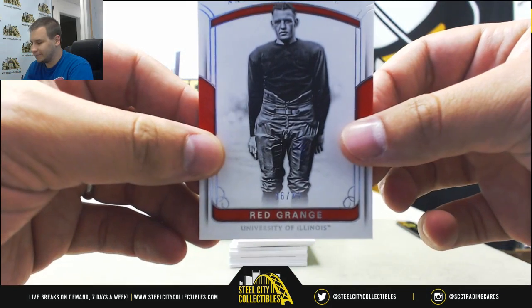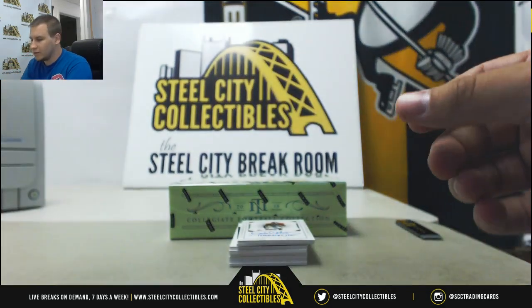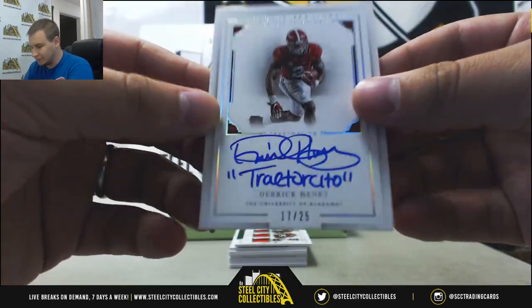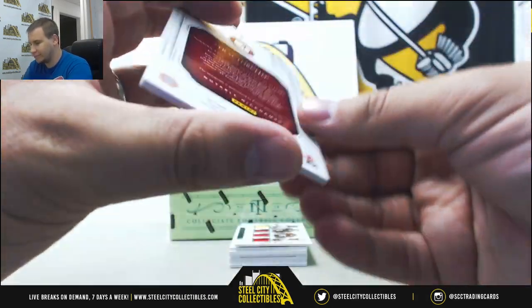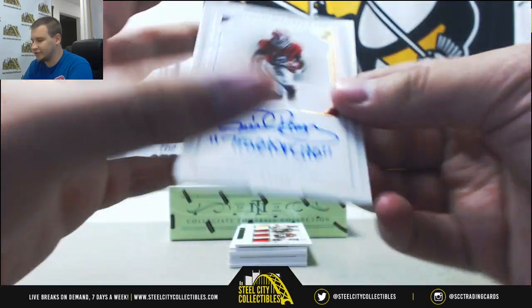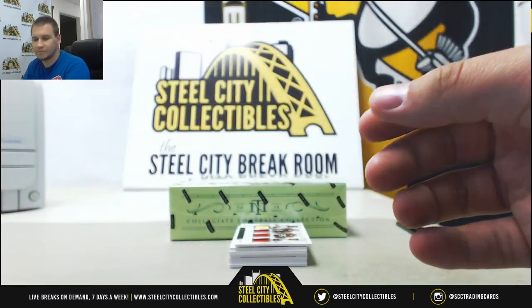Red Grange, numbered at 99. Autograph Nicknames Auto — Derrick Henry, numbered 17 of 25. And that is from 2016 NT Collegiate, one of the update cards. That's technically a rookie.